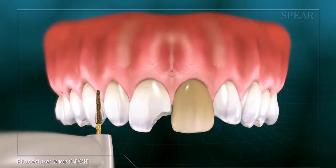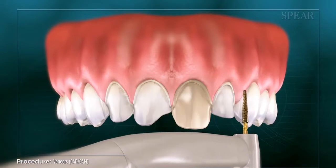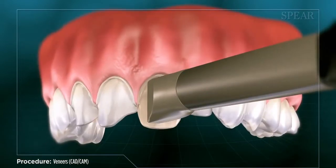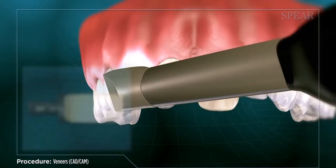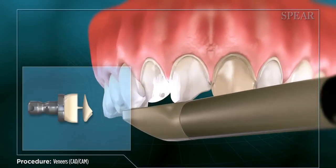To begin, your teeth are prepared by the doctor to make room to place the veneers. Next, the prepared teeth are scanned and creation of the veneers begins. They are then milled right in your doctor's office while you wait.